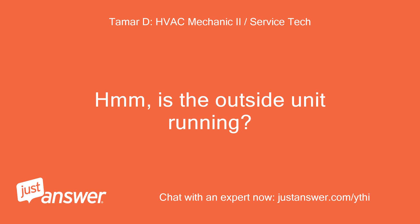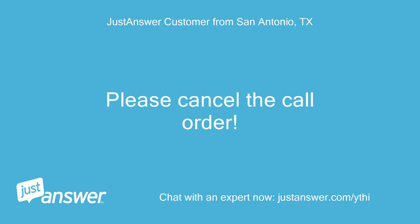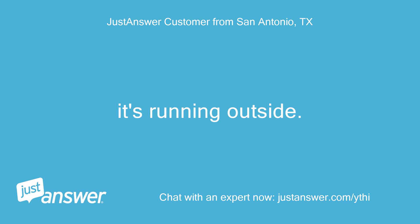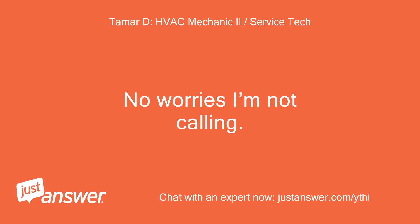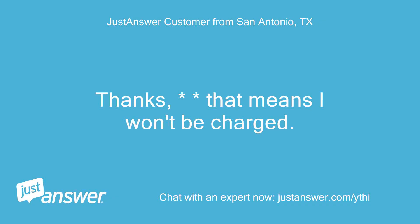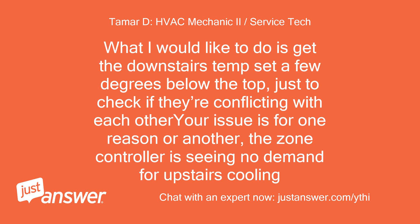Is the outside unit running? The main floor temp even just went up a degree to 74 even though it's set at 73. But air is running — it's running outside. So the red lights are still present on zones 2 and 3. What I would like to do is get the downstairs temp set a few degrees below the top, just to check if they're conflicting with each other. Your issue is that for one reason or another, the zone controller is seeing no demand for upstairs cooling.